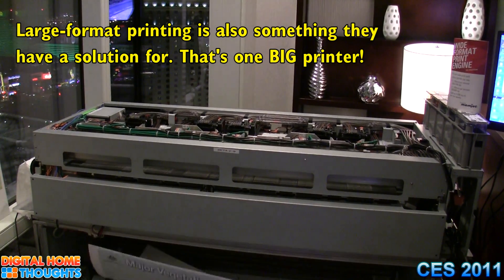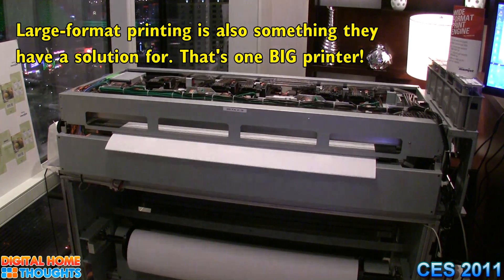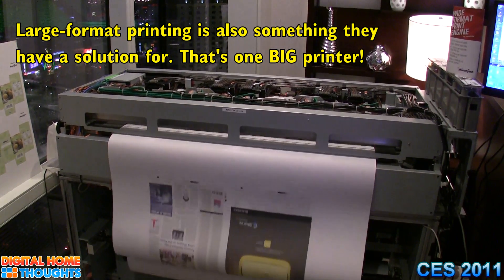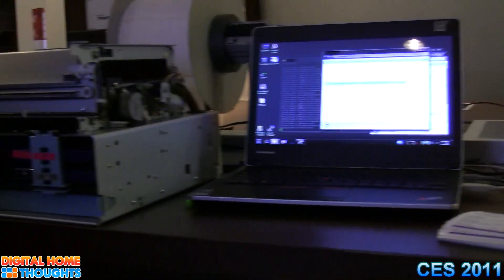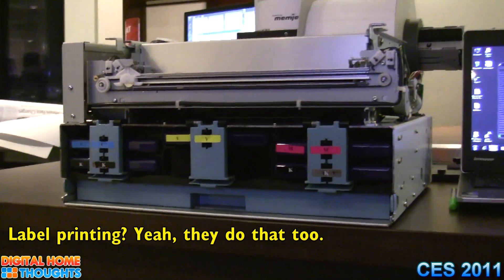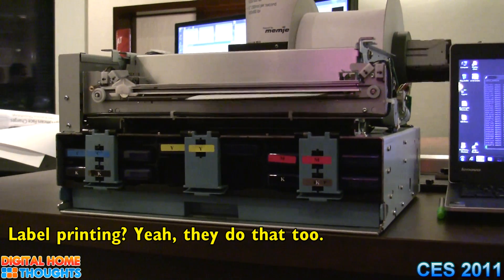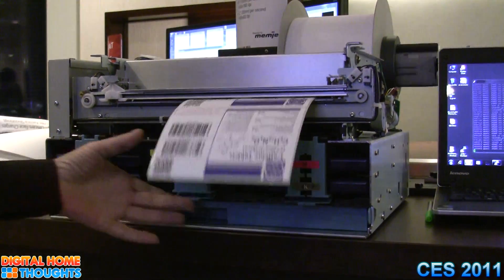I don't know much about large format printing, but I assume that's very fast. I can print for you. I can do roll-to-roll, like a web-to-web panel. I can do roll-to-cut — I can print one, cut one, for instance, in a shipping industry.